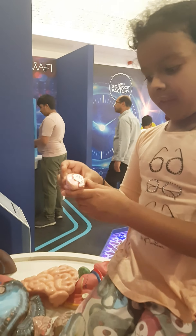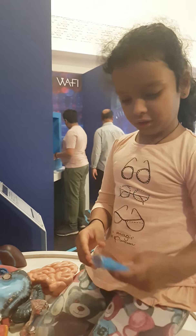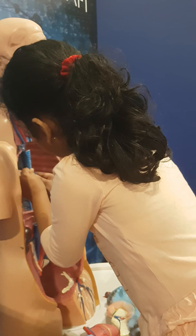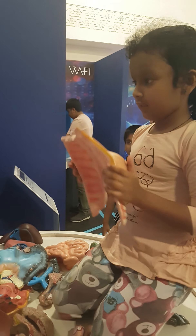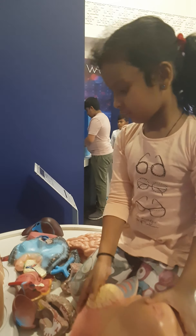Then we have the bronchi. They fit like this. We have got the cavity. Put the lungs and the liver — lungs and all that — first inside.